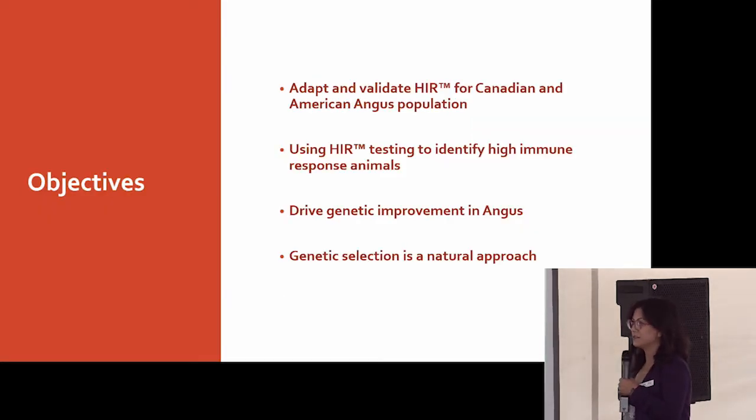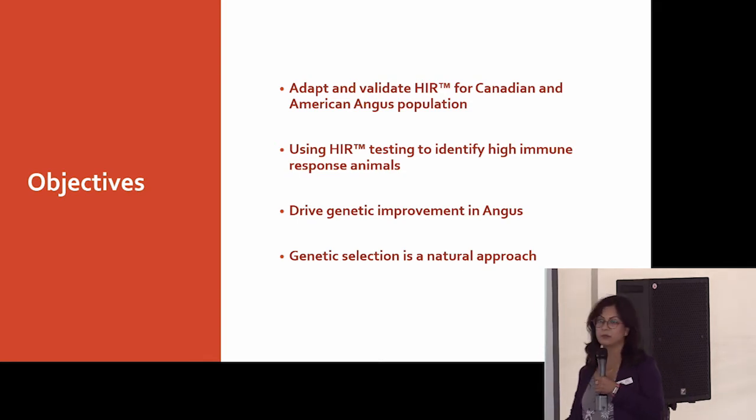The objectives of this study were to adapt and validate this HIR test for the Canadian Angus and American Angus Association population, use the test to identify high HIR response animals, and then incorporate that trait into our genetic evaluations and use genetic selection as a natural approach rather than therapeutics.